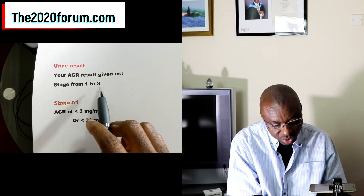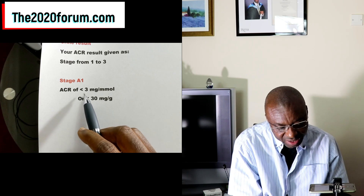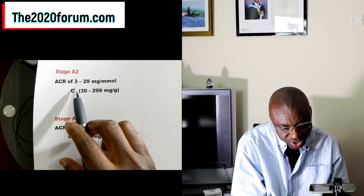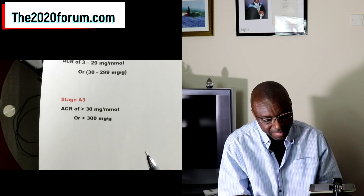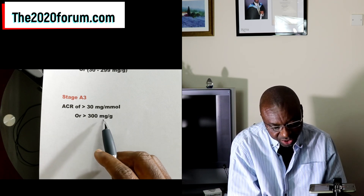Now for the urine test, the albumin-creatinine ratio is given in stages A1 to A3. Stage A1 means an albumin-creatinine ratio of less than 3 mg per mmol, or less than 30 mg per gram — different hospitals and countries use different units, so you have an option. Stage A2 means a ratio of between 3 to 29 mg per mmol, or 30 to 299 mg per gram. Stage A3 means a ratio of more than 30 mg per mmol, or more than 300 mg per gram.